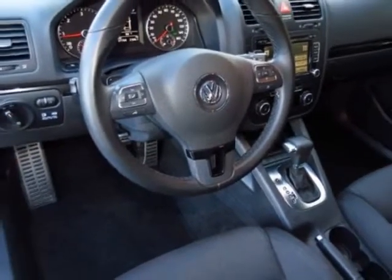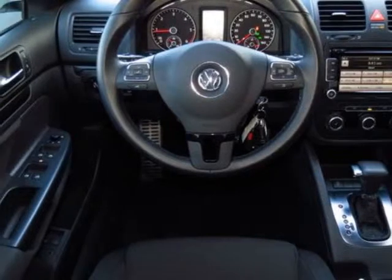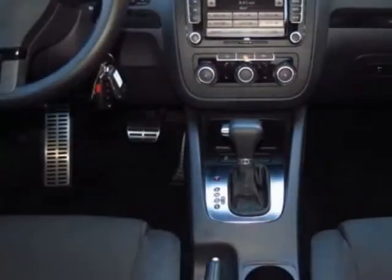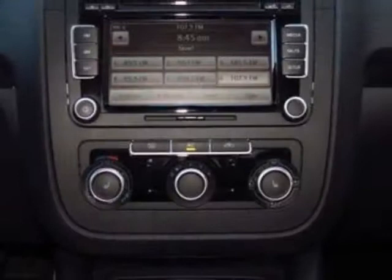Additional options for this vehicle include the standard paint, power tilt sliding sunroof, black plaid Interlagos cloth seat trim, candy white TDI cup edition kit, and the media device interface (MDI) for iPod integration.